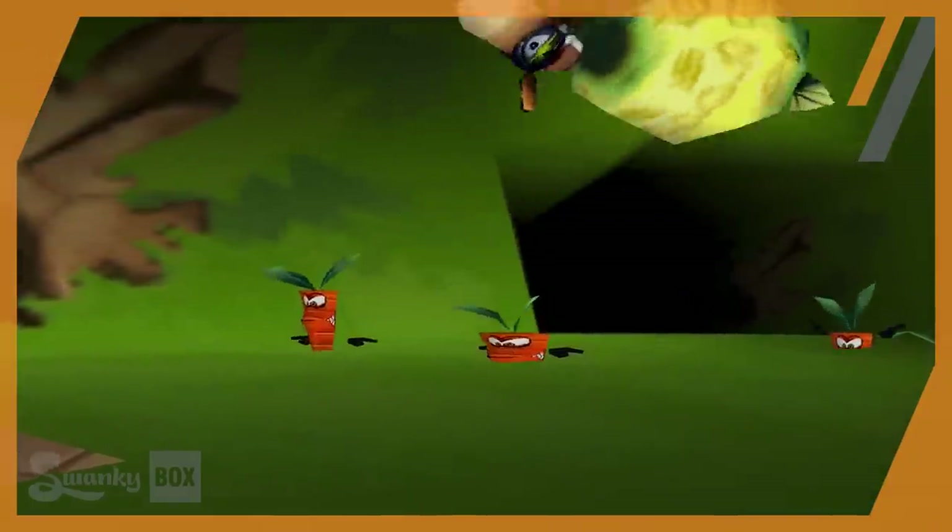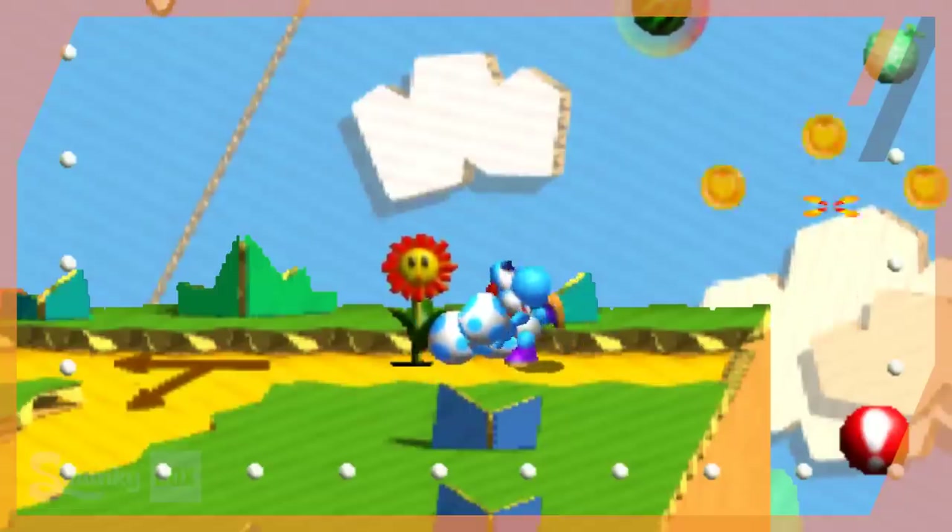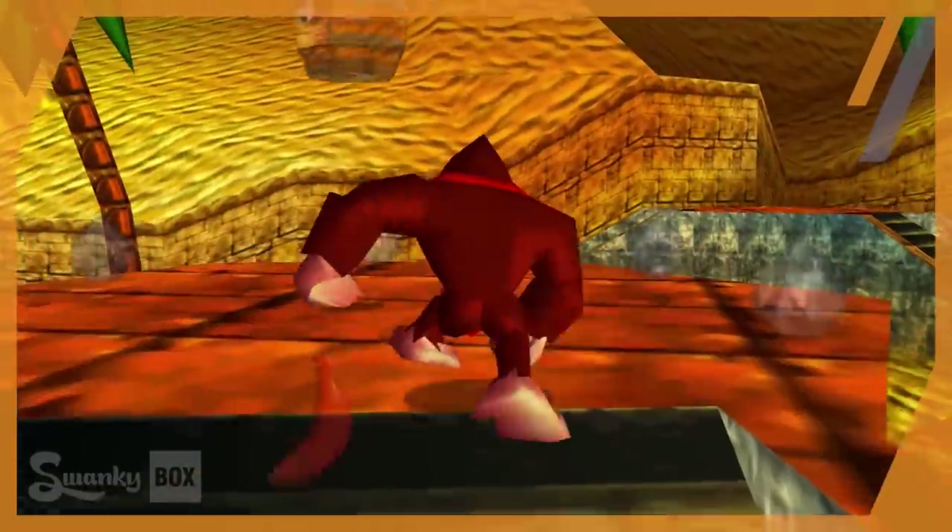Looking back now, the memories feel just as strong as they did back then. But I digress — let's take a look at 6 more perplexing things from the Nintendo 64.